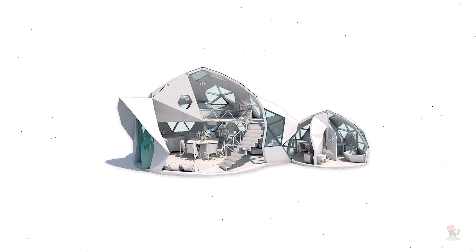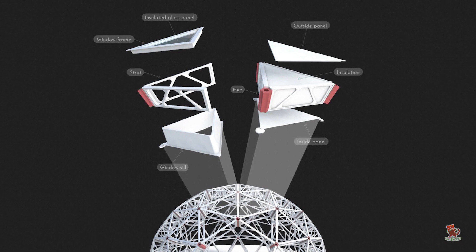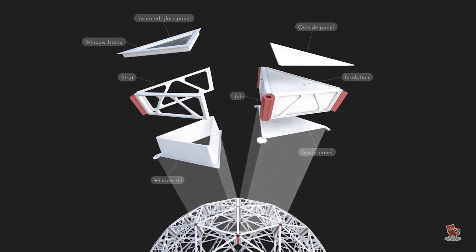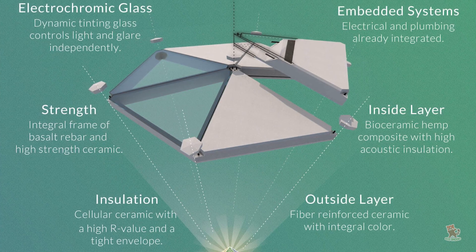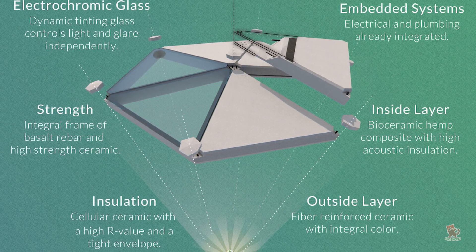Supported by a system of struts that outline the dome's geodesic shape, exterior panels and insulated window frames clad the dome's frame with weather-resistant and mold-proof facades. Each module that comprises the dome's structure is connected by a hexagonal hub to ensure secure fastening.